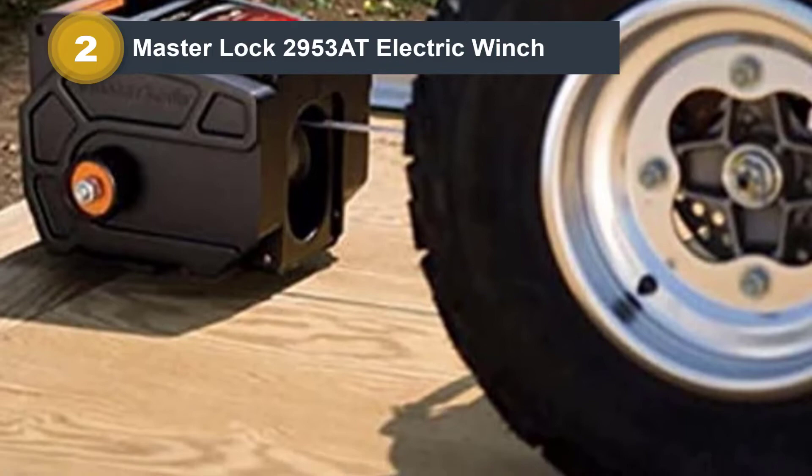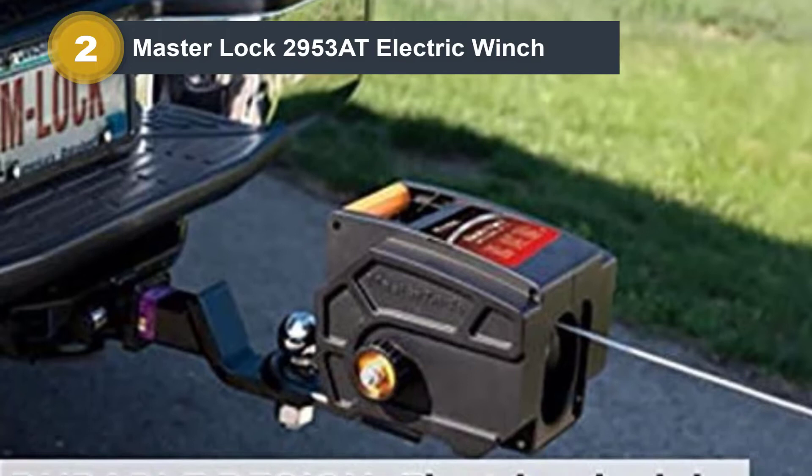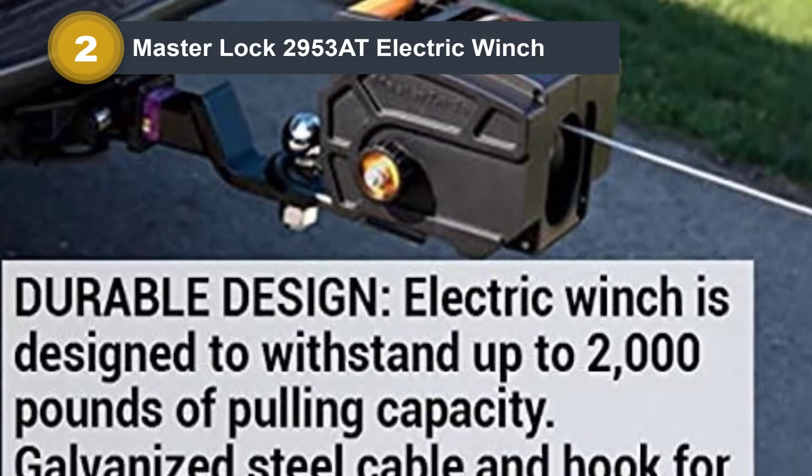The motor is enclosed, which protects it against external elements. Electric winches can be prone to failure, and it is frustrating when the winch suddenly stops working. Luckily, this model comes with a backup hand crank, which means that I can instantly convert it into a manual winch.